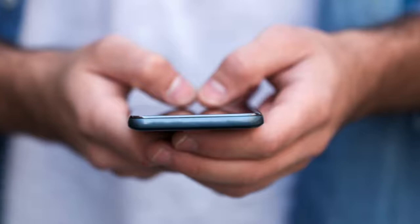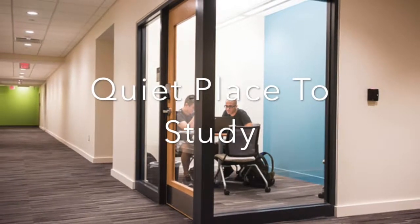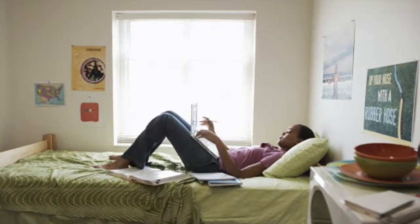You can text people beforehand to let them know that you will be studying. To avoid distractions while studying, you should try to find a quiet place to study. You should study in a place other than your room, as studying in your room can lead to multiple distractions, the main one being your bed.